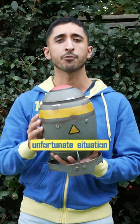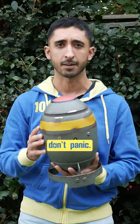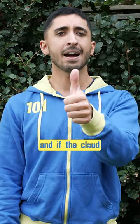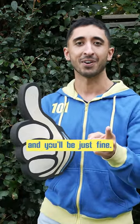If you ever find yourself in the unfortunate situation of seeing a nuke dropped in the distance, don't panic. Simply raise your thumb and if the cloud is smaller than your thumb, run away. However, if it's bigger, all you need to do is pull out an even bigger thumb and you'll be just fine.